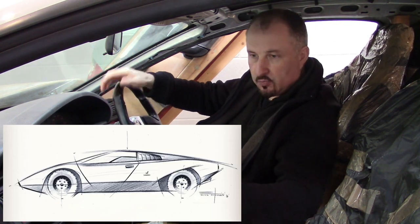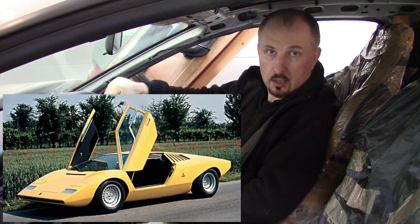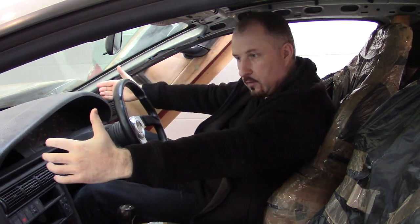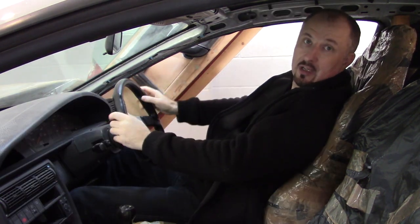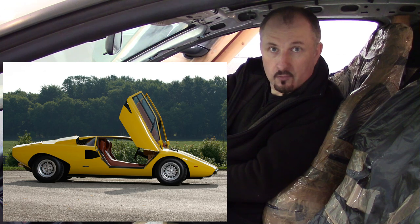Pretty much every supercar ever made always starts with a design. One car that springs to mind, a particular favourite of mine, is the Lamborghini Countach. We all know it was built design-first and then the engineers had to make everything fit. One of the compromises of the Countach is the driving position — it's so low and the wheels are so far forward that the driving position is almost like you're lying down.